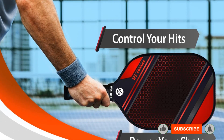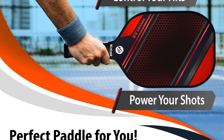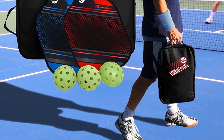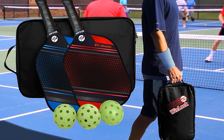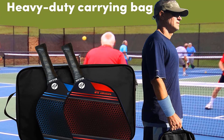Customers like that this set of paddles offers a great bang for your buck. One reviewer writes: 'I bought these paddles as a backup to my $90 paddle. I wanted a spare for others to use when we play together. The quality is great and they are now my go-to paddles — they perform better than my $90 ones. Highly recommend.'